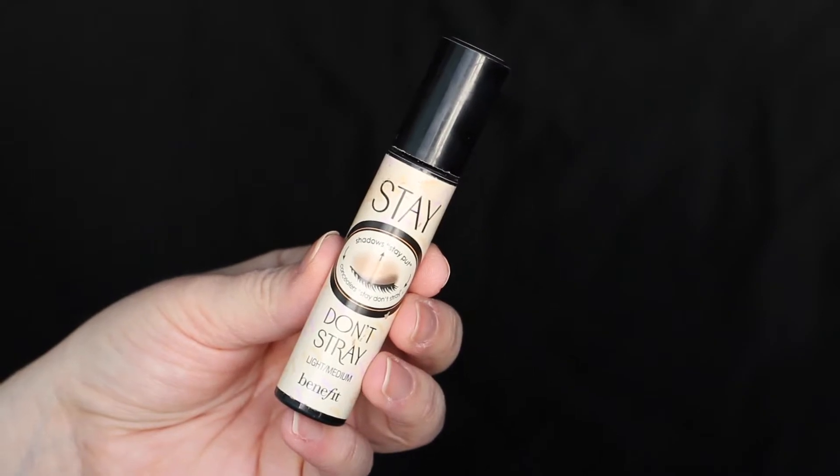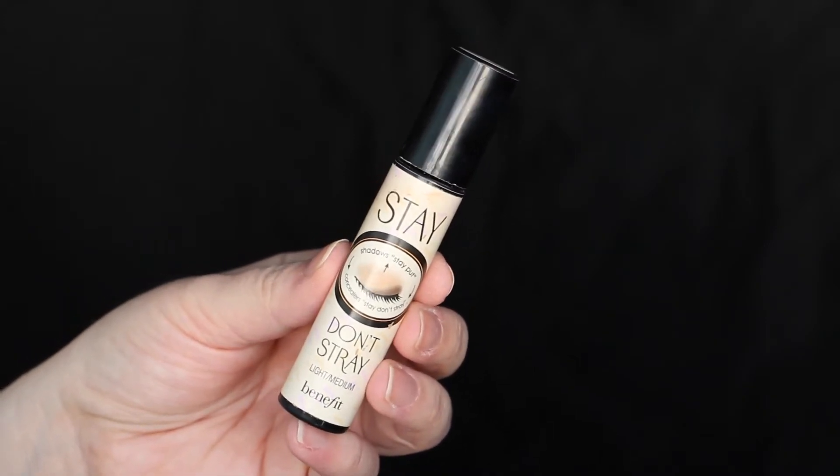This product isn't technically a brow product, but I do use it when filling in my brows — it's the Benefit Stay Don't Stray in Light Medium. I love this because it has a doe-foot applicator, which makes cleaning up the under edge of your brow really nice and easy. I've been obsessed with this for probably the past year. I use it every day just to clean up the under edges of my brows.